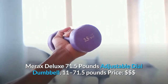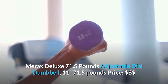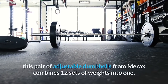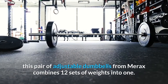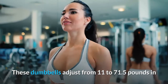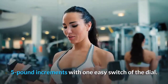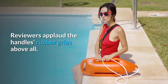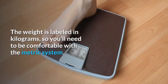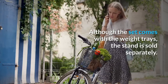Merax Deluxe 71.5-pound Adjustable Dial Dumbbell, 11 to 71.5 pounds. Although you may experience sticker shock, this pair of adjustable dumbbells from Merax combines 12 sets of weights into one. These dumbbells adjust from 11 to 71.5 pounds in 5-pound increments with one easy switch of the dial. Reviewers applaud the handle's rubber grips above all. The weight is labeled in kilograms, so you'll need to be comfortable with the metric system. Although the set comes with the weight trays, the stand is sold separately.